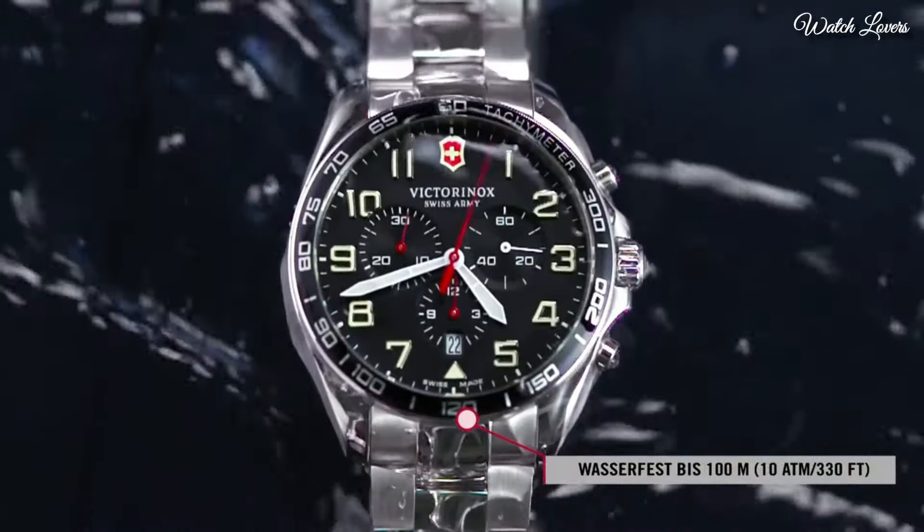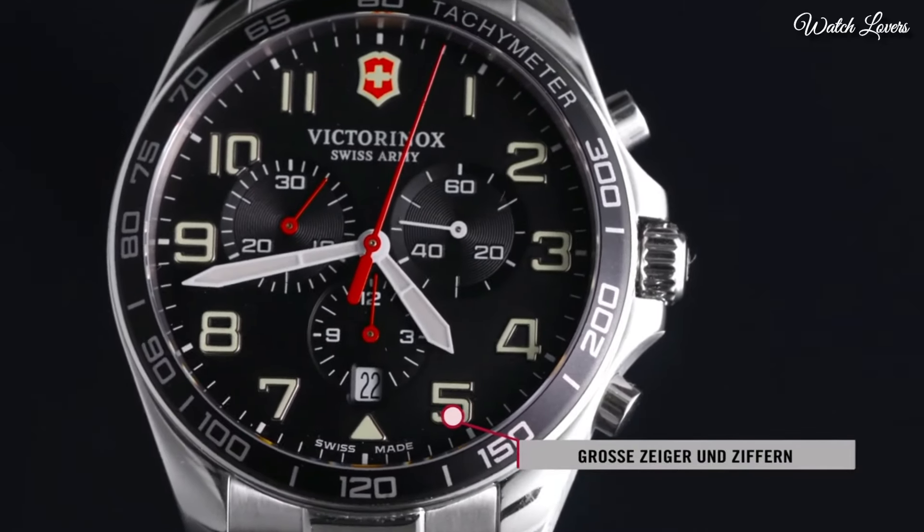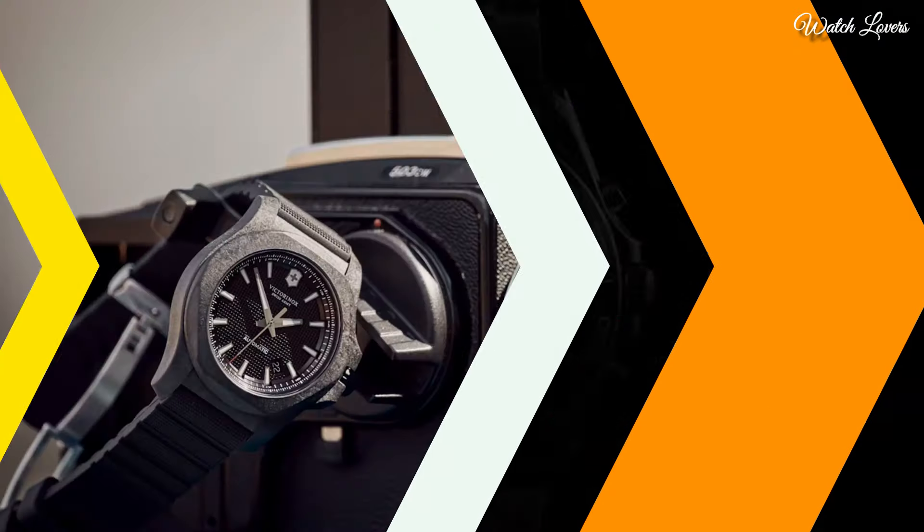Functions: Chronograph, Tachymeter, Date, Hour, Minute, Second. Sport Watch Style. Swiss Made.